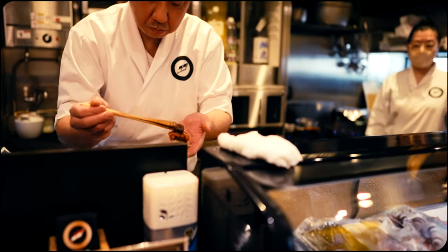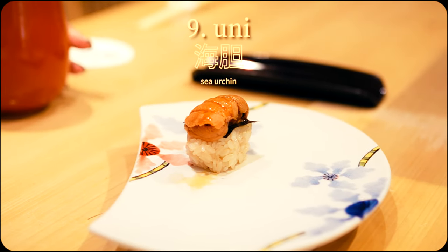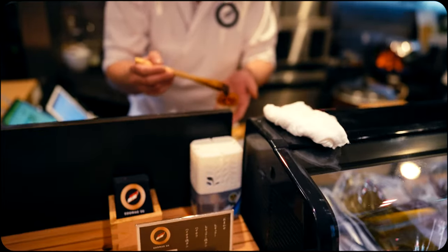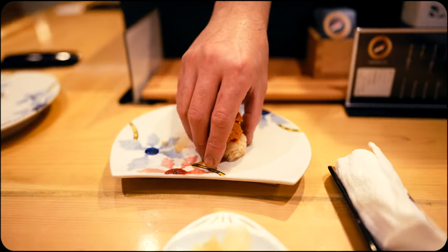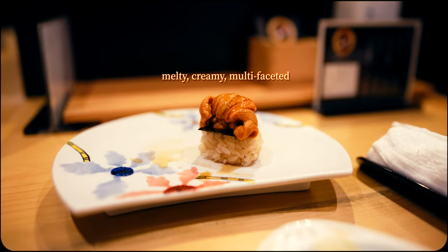Coming in at number nine is none other than sea urchin, a delicacy in Japanese cuisine. The flavor here was complex and multifaceted — uni has a distinct brininess that evokes the freshness of the ocean, complemented by subtly sweet and slightly nutty undertones. With a smooth, creamy and almost custard-like texture, it melted away in the mouth effortlessly.